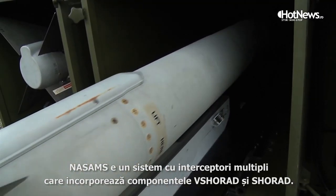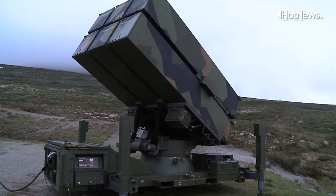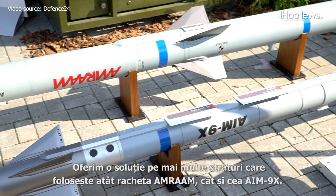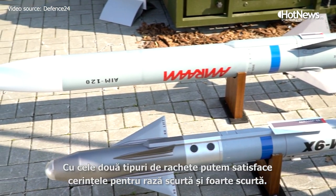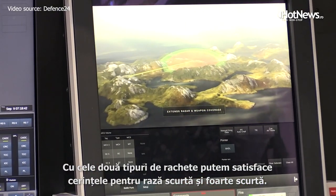NASAMS is a multi-effector system that can incorporate SHORAD and VSHORAD together. We offer a multi-layered solution comprised of both missiles, AMRAAM and AIM-9X. With those two missiles, we can meet the requirements of a VSHORAD requirement.